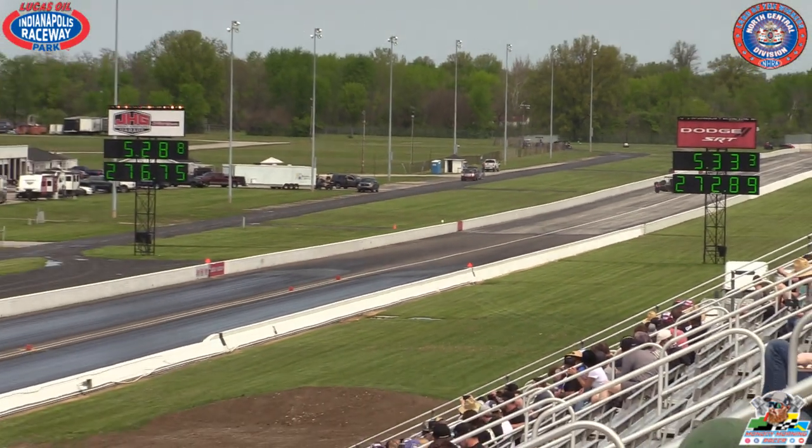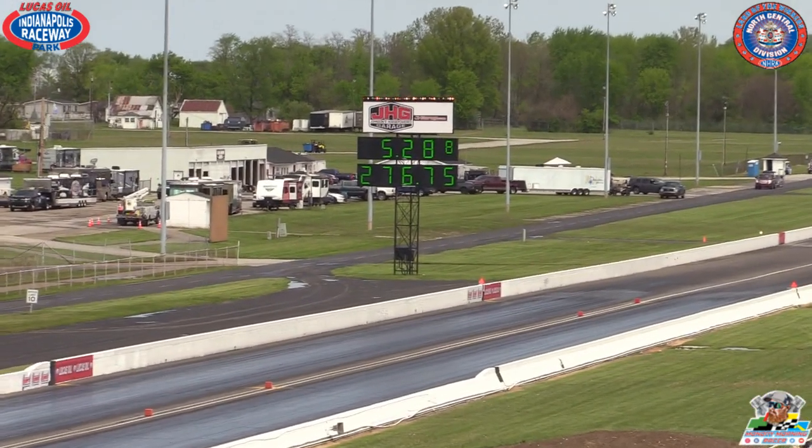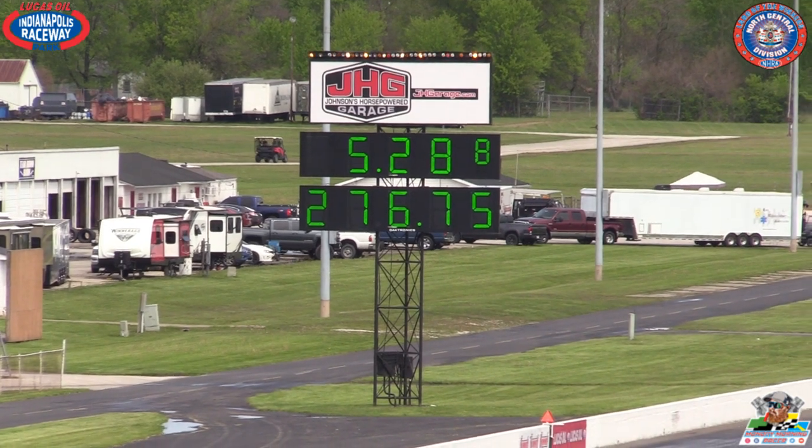That car is a brawler of a race car and is just refusing to leave the 5.20s. It is hauling, absolutely hauling this weekend.